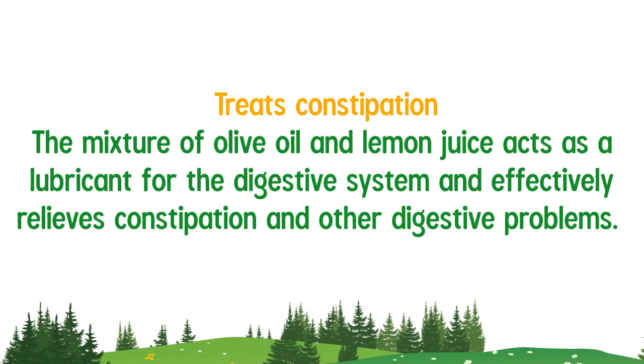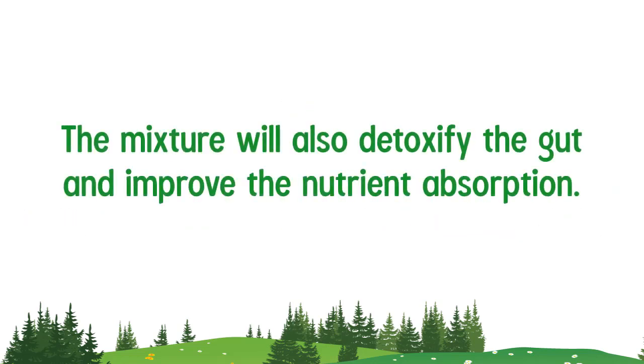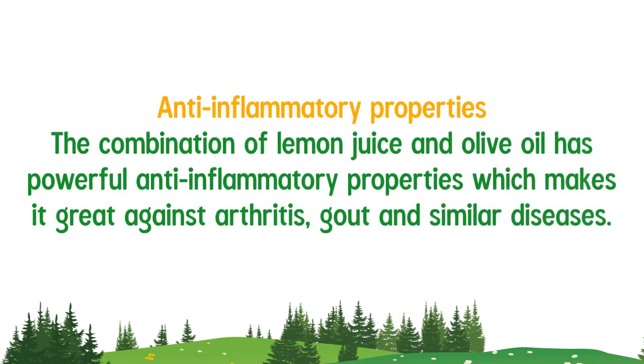The mixture of olive oil and lemon juice acts as a lubricant for the digestive system and effectively relieves constipation and other digestive problems. The mixture will also detoxify the gut and improve nutrient absorption.